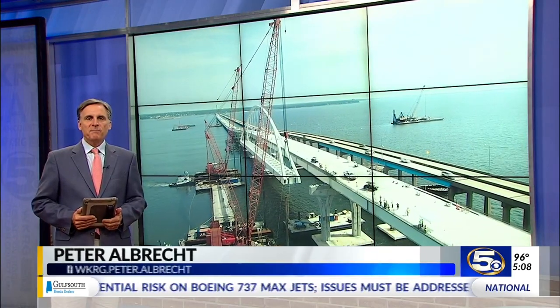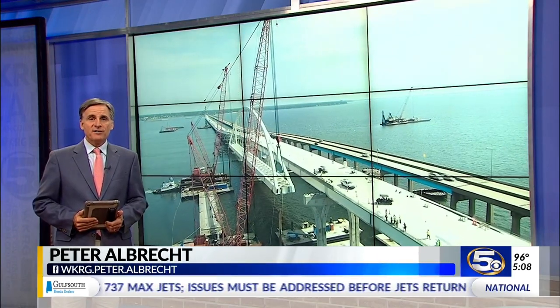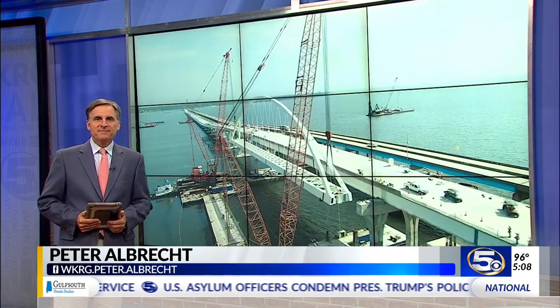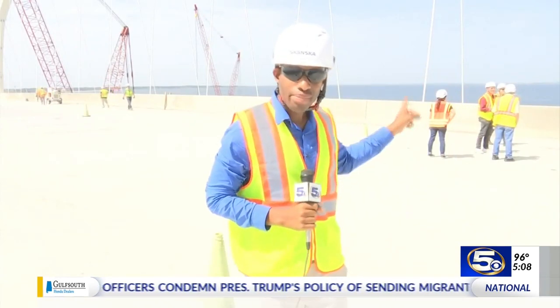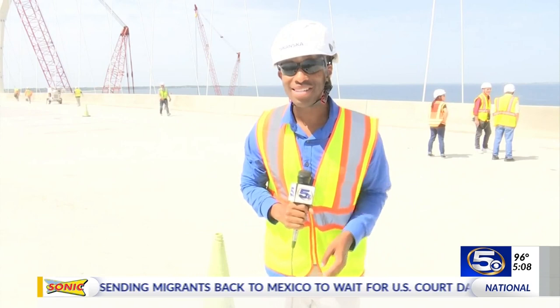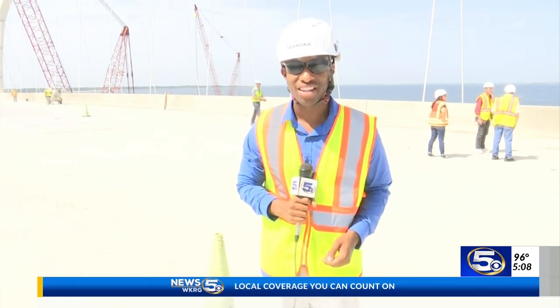Big changes at the Pensacola Bay Bridge. One of the steel arches went up today. News 5's Brian Clerkley is on the bridge with more on the installation. The steel arch right behind me weighs about 800,000 pounds, and this is a huge milestone in the completion of the new Pensacola Bay Bridge.